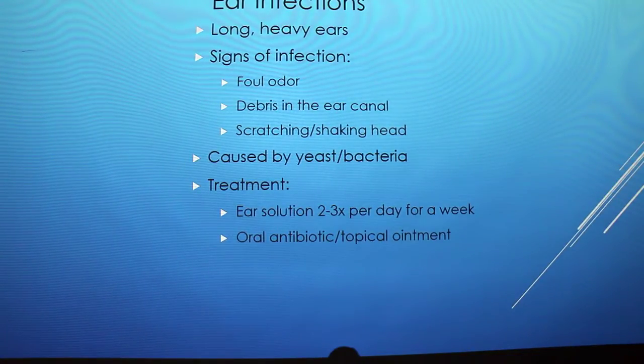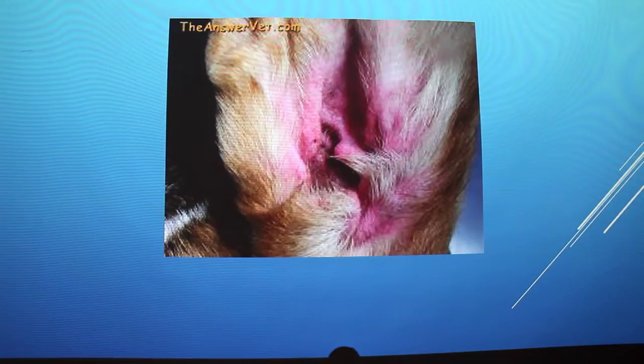We deal with ear infections a lot with her. They're really common in bloodhounds because they have long heavy ears, so dirt just gets trapped in them. Since we take her out hunting in the woods, she gets all kinds of stuff in her ears. We look for a foul odor, debris in the ear canal, or if she scratches or shakes her head. It's caused by yeast and bacteria. Treatment is cleaning her ears two to three times a day for a week, or you can use an oral antibiotic and a topical ointment, which we had to do when we first got her.